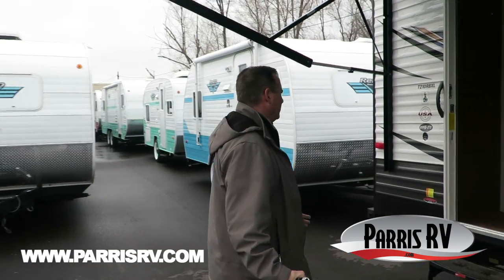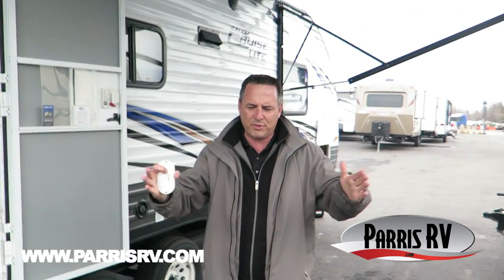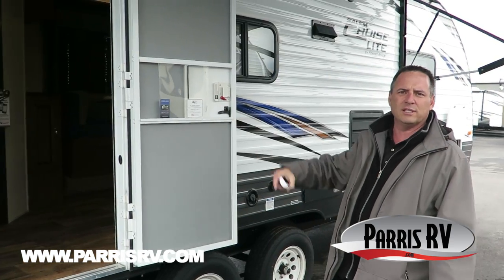Plus this trailer is super lightweight and easy to tow — 4,800 pounds — which is lightweight with a great big, deep 36-inch deep slide with a great big U-shaped dinette. Let's go ahead inside and check it out.